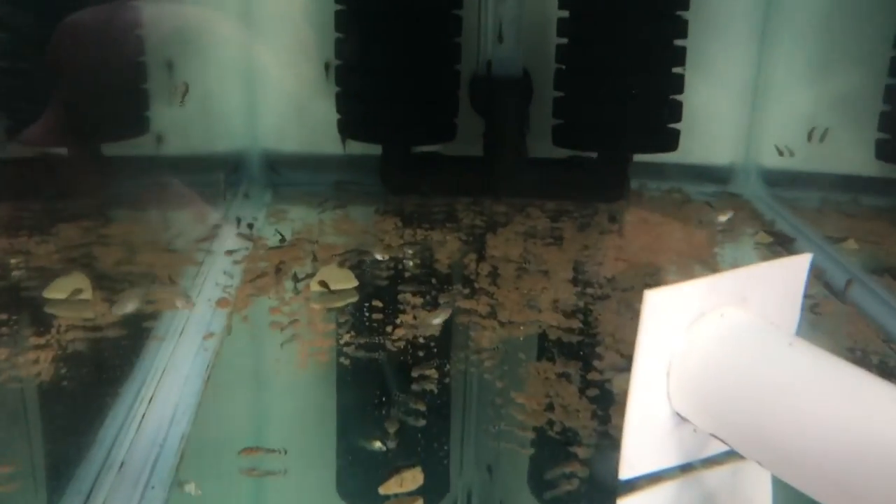Here are the eggs I hatched out from that group — you can see they're already eating on algae wafers. There's probably 50 to 100 in here; they're covering the whole bottom. I actually took a video of these guys and wanted to make a video but it was too short, so let me toss that clip in right here.